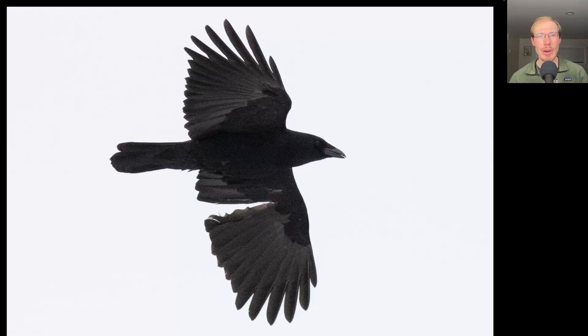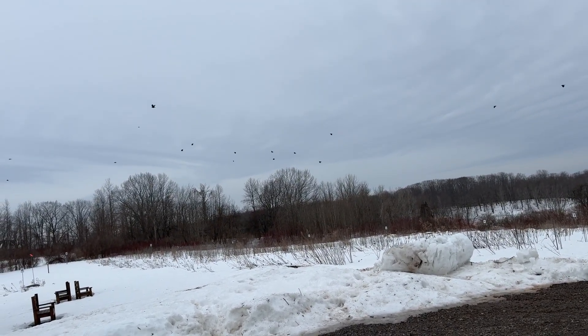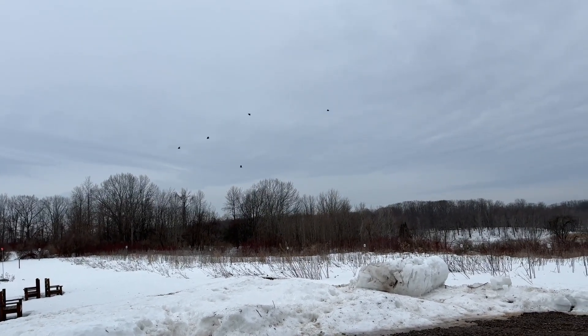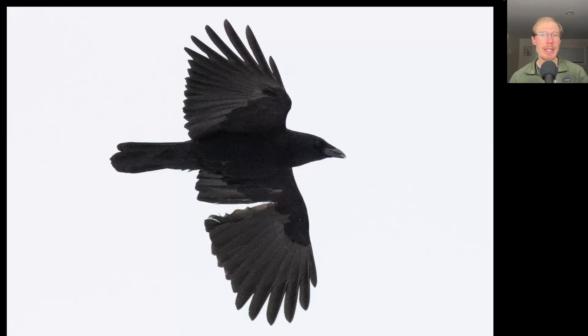Here's an American crow that's missing a feather or two in the left wing. I mentioned that there was a big crow flight in the morning, especially between around 7 a.m. and 9 a.m., and in total for the morning I had over 3,400 American crows — a really impressive flight again today. And the blackbirds were just as amazing: I counted over 8,000 red-winged blackbirds migrating this morning.